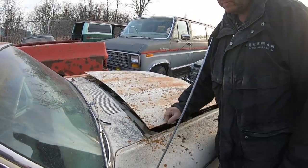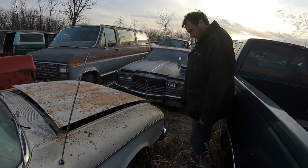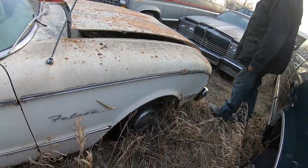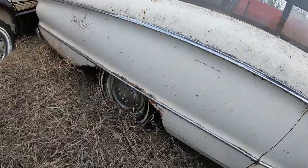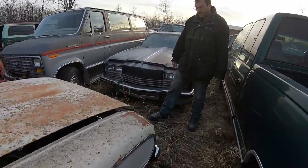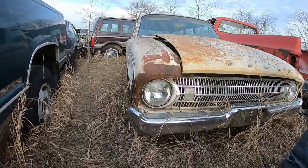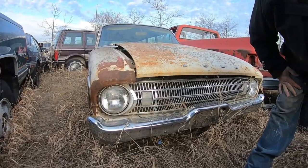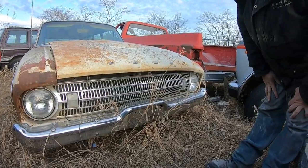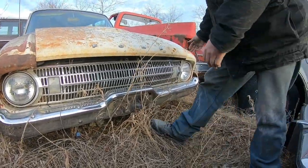We have experience with fixing hood hinges, so that's no problem. Factory hubcaps — that's a bonus. The front end is in good shape except for one fender, but it's a nice bumper, nice grille. This is fixable, and we've got some parts vehicles around here.